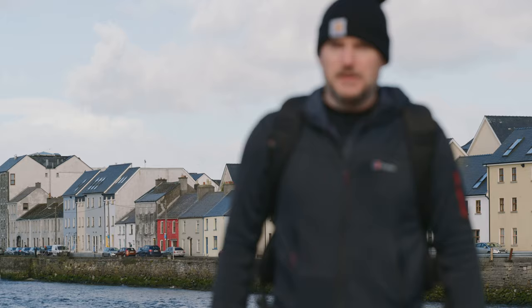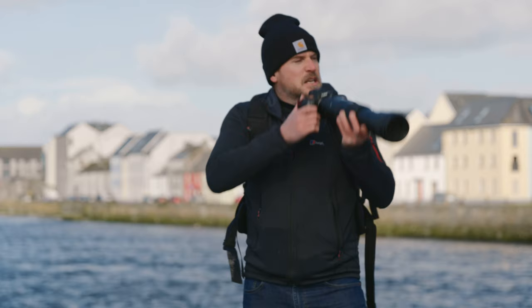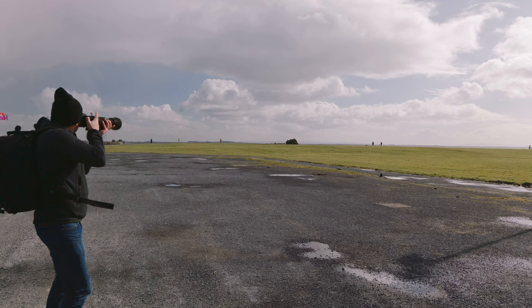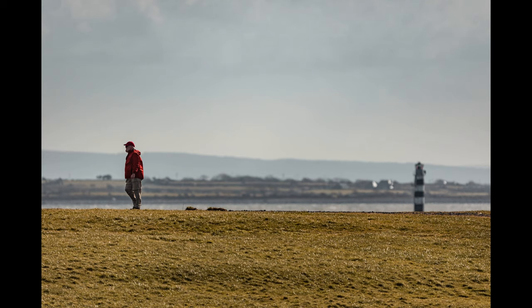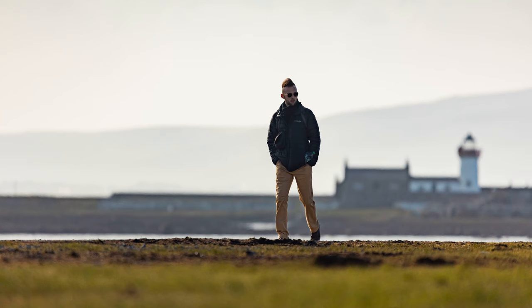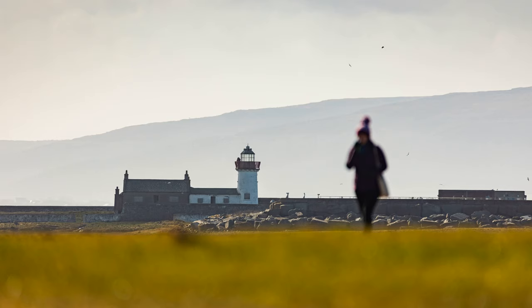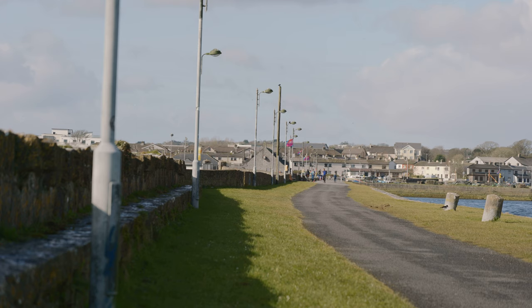I'm down here at the Claddagh in Galway, trying to stand right in the middle of the lens so I'm in focus. I think the S1 is doing a pretty good job of focusing on me. I've got these opportunities of walkers at the edge of the grass walkway here, with the sea and the mountains behind them. 600 mil. Job done.